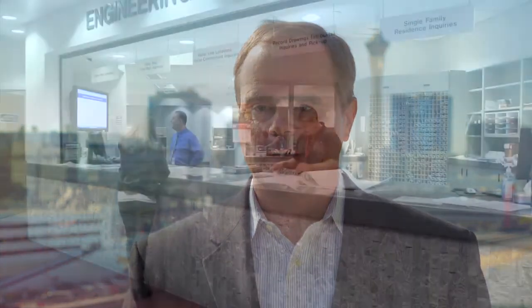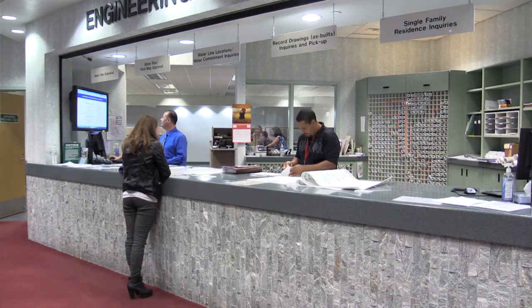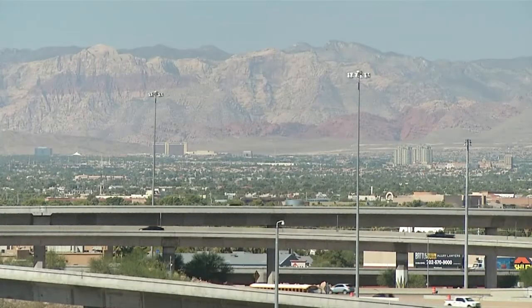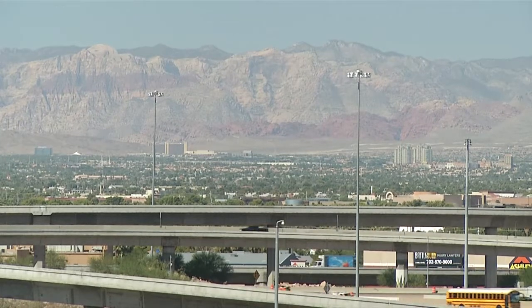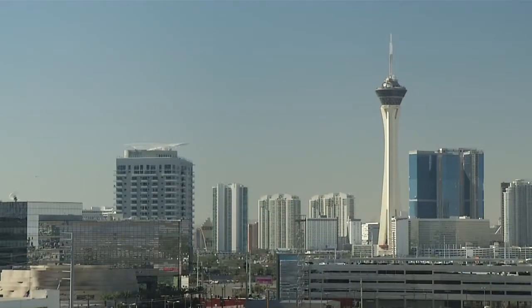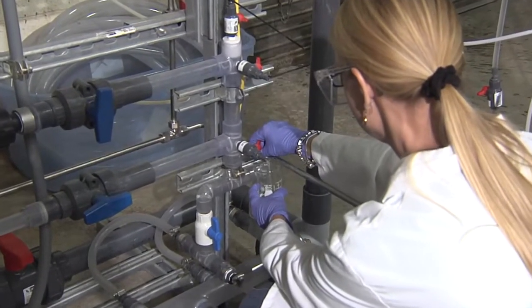RedEye is an Australian company that we found on a governor's trip over to Australia. By bringing RedEye in here, we accomplish two things. One, we're solving a local problem that we have in managing engineering drawings. Two, we're allowing an international company to set up in Las Vegas, providing jobs and opportunities for people who live here. So we're diversifying our economy as well as solving problems here in Las Vegas.